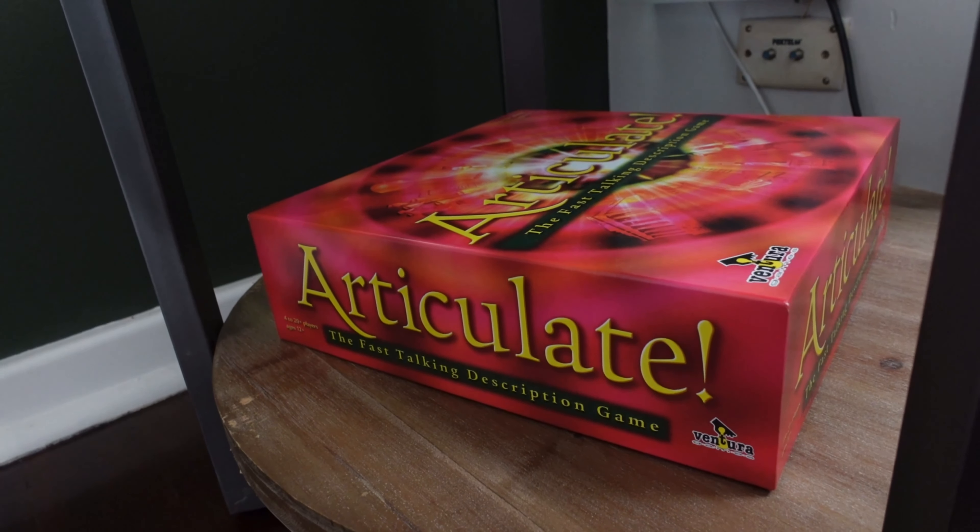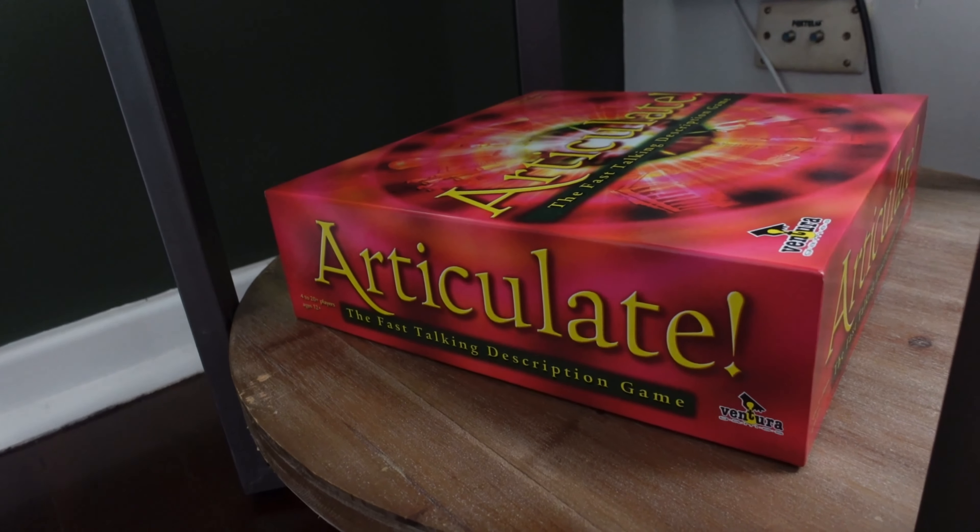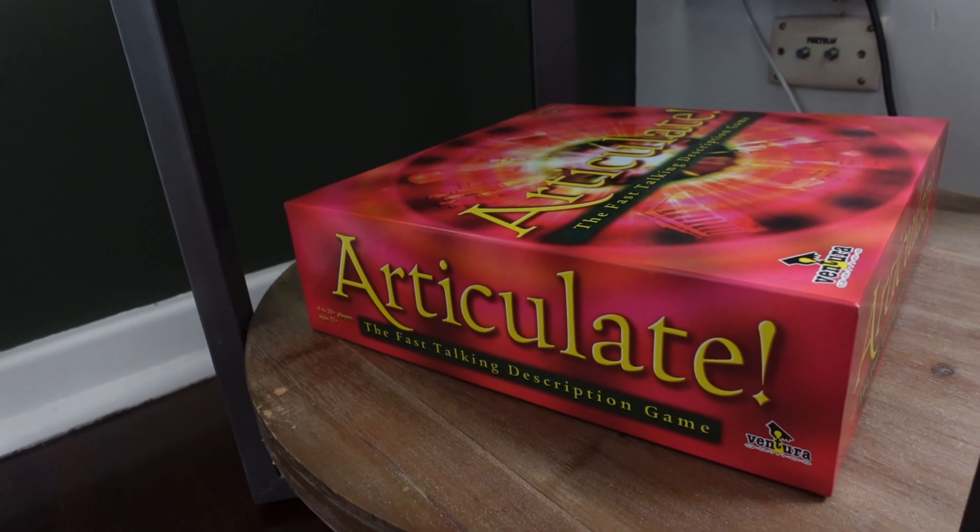Over the weekend we also bought one of our favourite board games, Articulate, which we are so excited to play. I also got an absolute bargain off Facebook Marketplace — a blender that this lady had never used, and I got that for free, which was incredible.